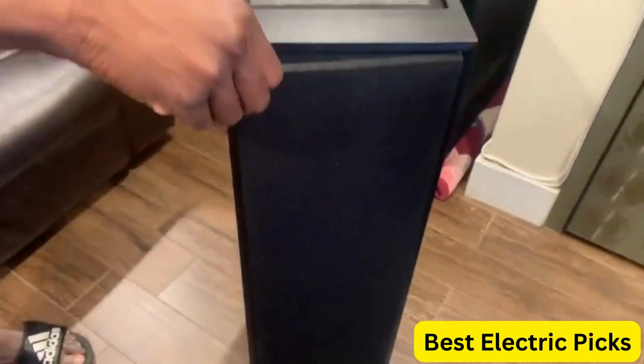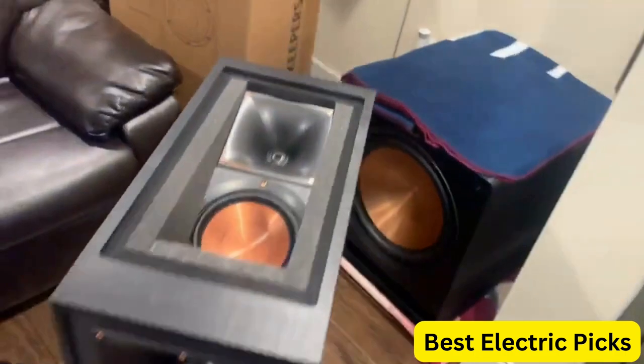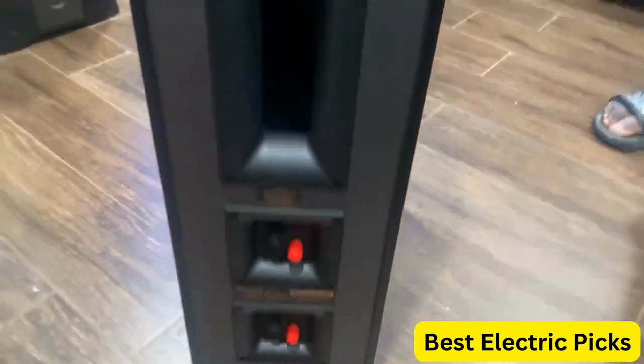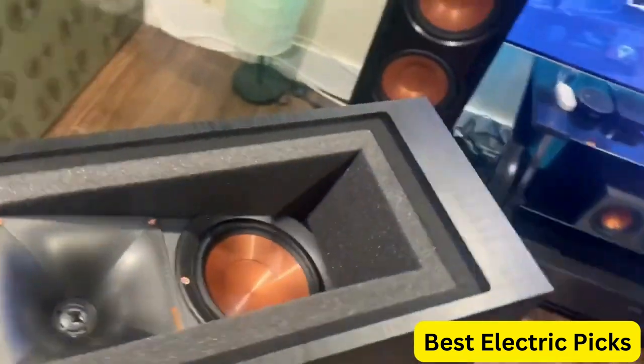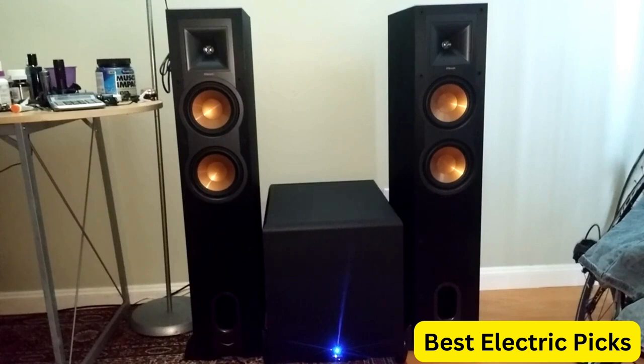In addition, the R26FA speakers have a built-in Dolby Atmos Elevation Channel Speaker, which bounces sound off the ceiling to create a truly immersive surround sound experience. This feature is perfect for home theaters or any other entertainment setup where you want to feel like you're in the middle of the action. The speakers are sleek and stylish, with a black finish that looks great in any room. Overall, the Klipsch Reference R26FA Floor Standing Speaker Pair is an excellent investment for anyone who wants top-notch audio quality.